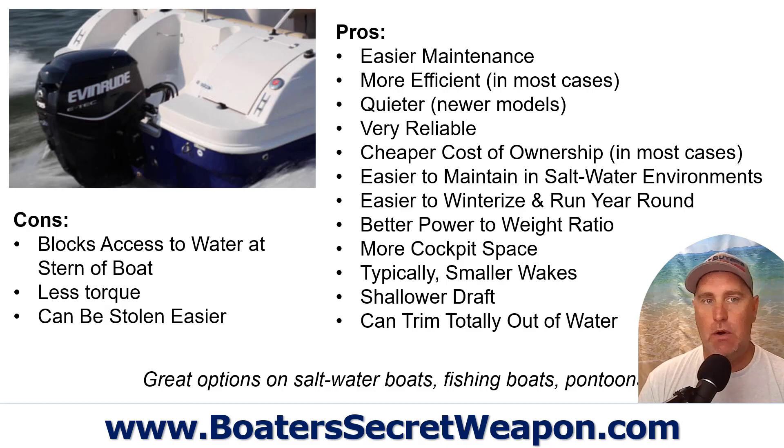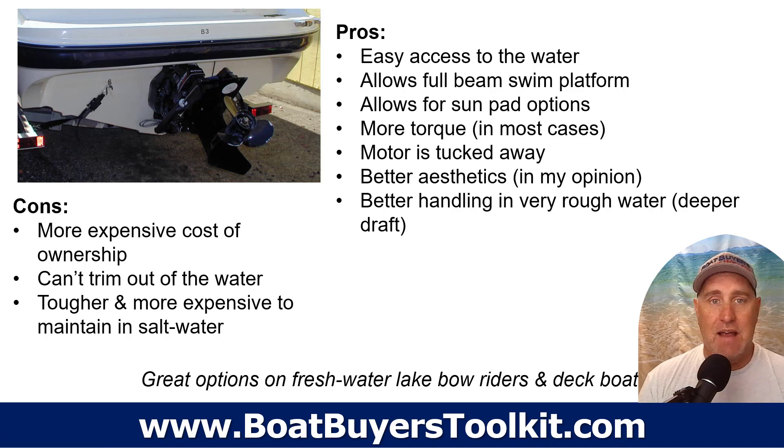In my opinion, outboards are a great option if you're a saltwater boater — I really lean toward them in most situations. They're great on fishing boats because if a line gets under the motor you can tilt it all the way out without losing the fish. They're also great on pontoons since you don't have to worry about tucking an inboard engine inside that aluminum hull.